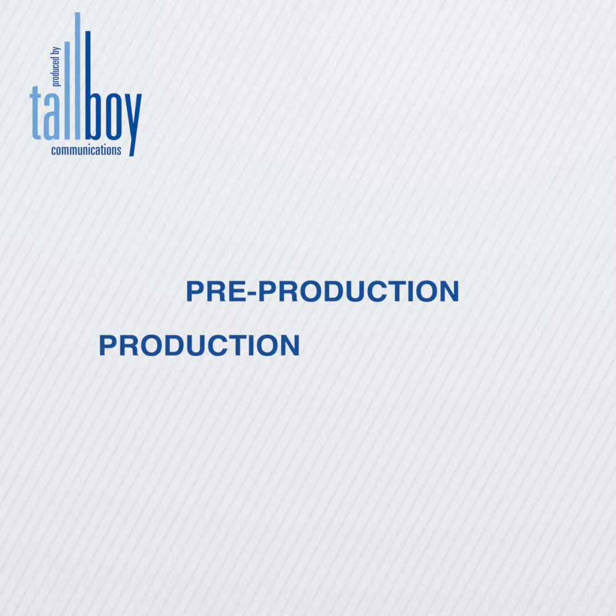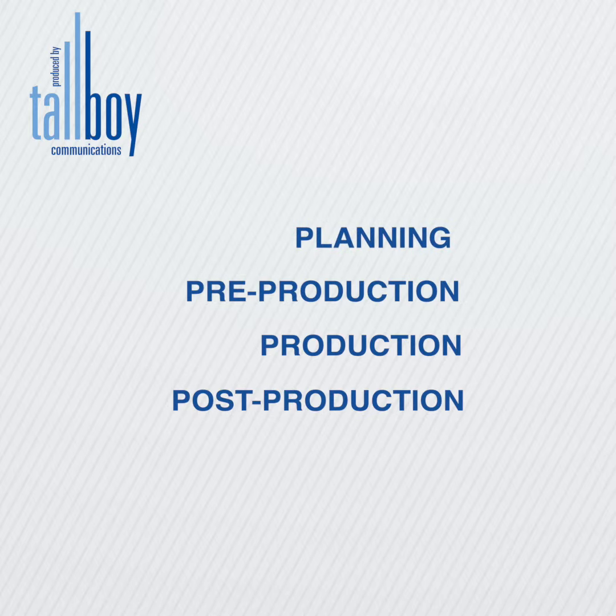Traditionally when you do video production it's broken into three phases: pre-production, production, and post-production. But I tend to add another two stages to this — one is called planning, and the other is about marketing and distribution of the video content.